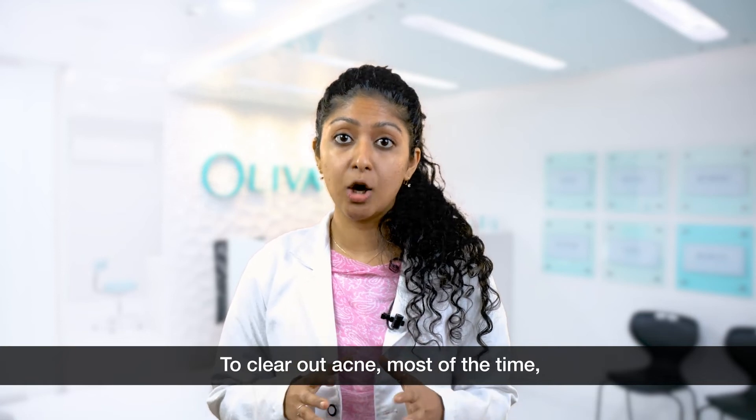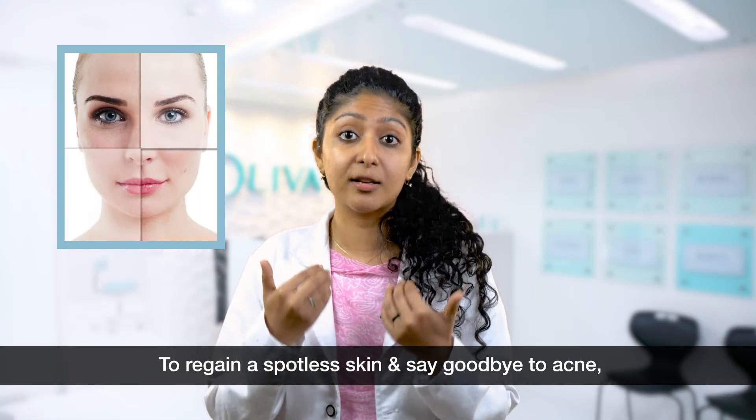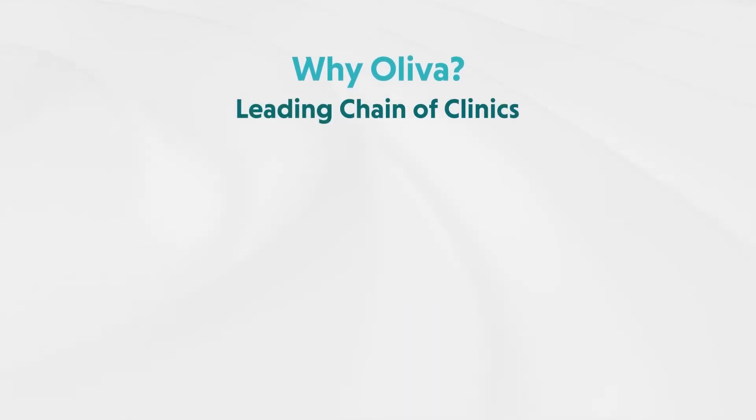To clear out acne, most of the time you need to clear the underlying health problem from within. To regain a spotless skin and say goodbye to acne, drop in at your nearest Oliva clinic today. Oliva is a leading chain of skin and hair clinics in South India.